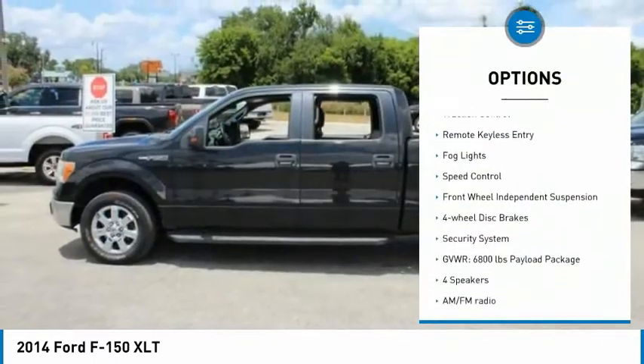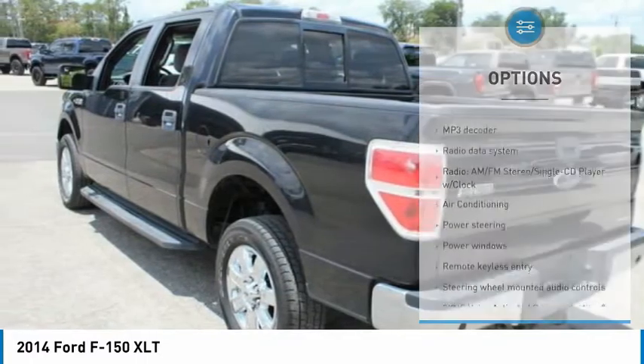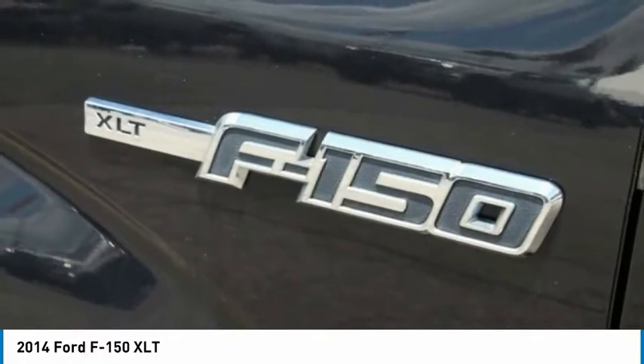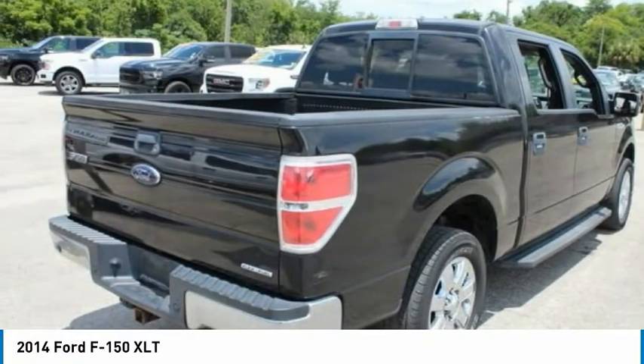Electronic stability control, alloy wheels, traction control, remote keyless entry, fog lights, speed control, front wheel independent suspension, four wheel disc brakes, security system. This vehicle offers reliability and good looks at a great price.